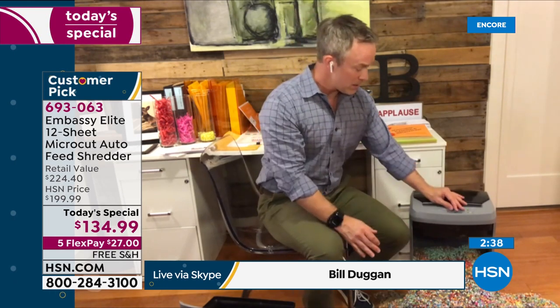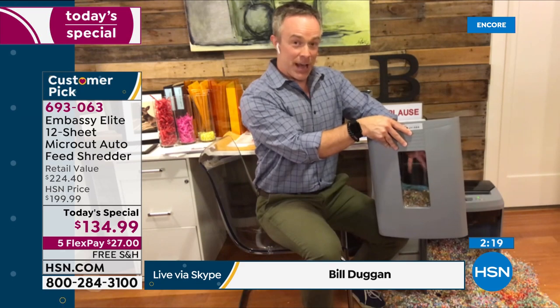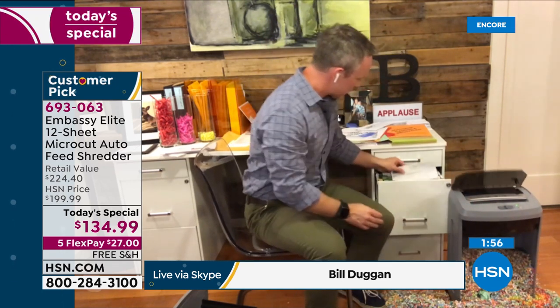One in seven of us fall victim to identity theft, and the biggest shocker is most don't realize it until it's too late — until we try to get a car payment or refinance the house and find a ding on our credit score. Just having this in your office — turn it off or leave it in auto-on, roll it away when you don't need it. I've removed the drawer so you can see micro-cut in action. It has that instant gratification window so you can see the shred happen right before your eyes.